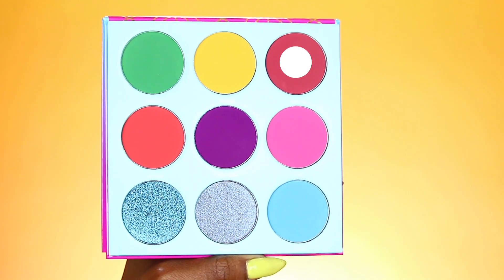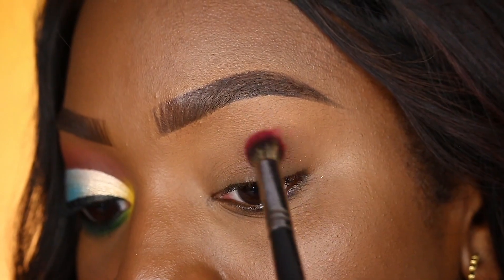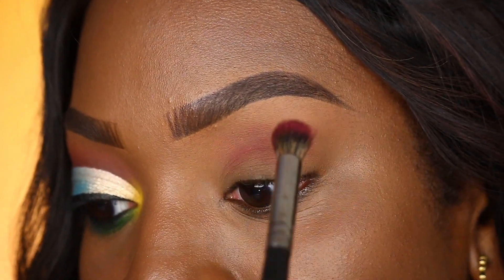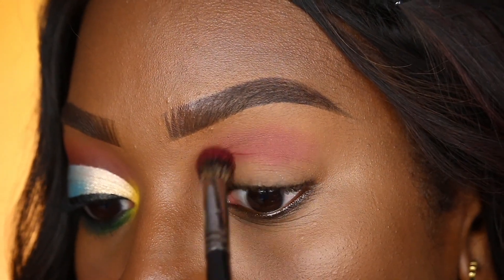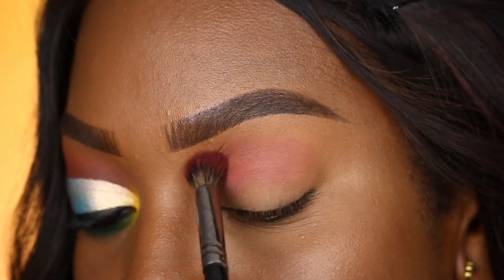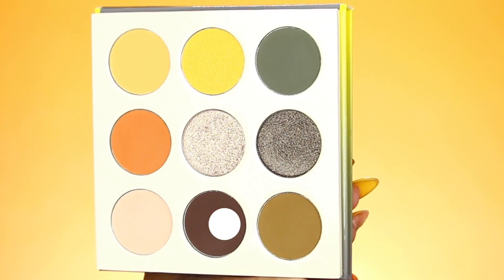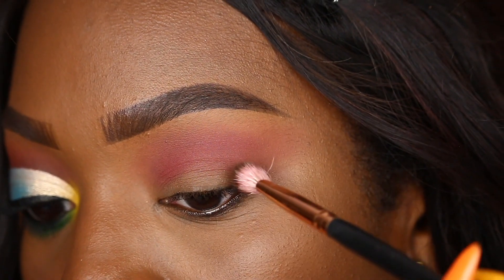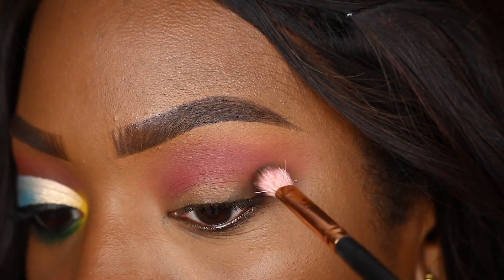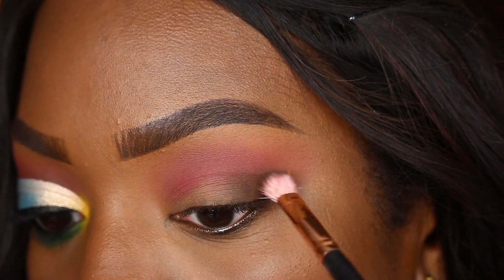The first shade I'm taking is Kahina from the Warrior 3 palette, and I'm placing this in my crease region as my transition shade today. This shade is a gorgeous berry tone, and what it represents for me in springtime are tulips — one of my favorite flowers. Next, I'll be taking this deep brown from the Nomad palette and placing it on the outer portion of my eye to give some depth to the crease region.